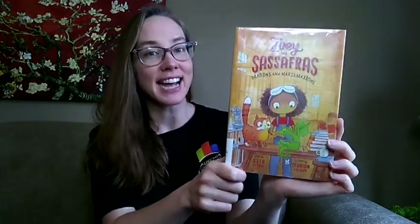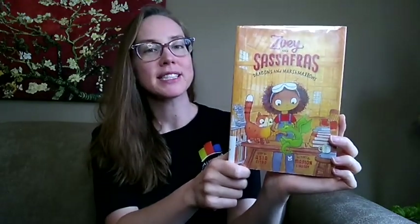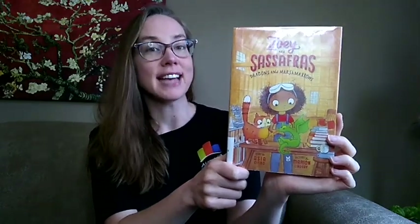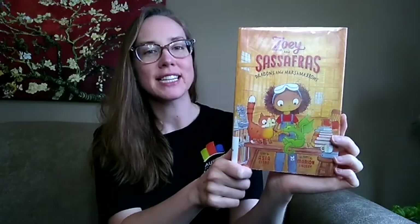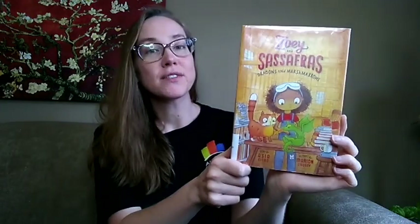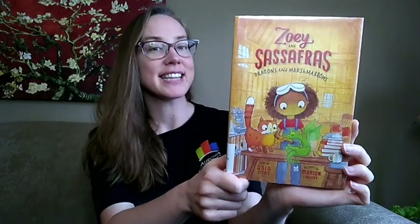This is a fun story combining fantasy, magic, science, and a bit of mystery, sure to please young readers who are just getting into chapter books. There are illustrations on almost every page, clear language, and a glossary at the back for new science and animal-related terminology. This is the first book in the Zoe and Sassafras series and it was so great. For fans of stories about young girls who invent and conduct science experiments, like the Frankie Sparks series by Megan Fraser Blakemore, this is Dragons and Marshmallows.